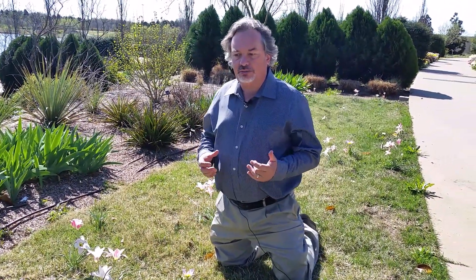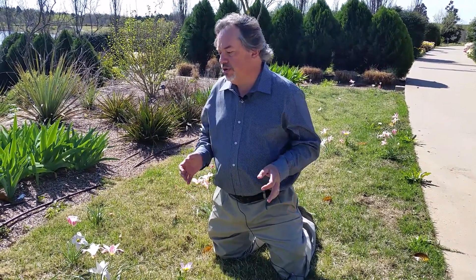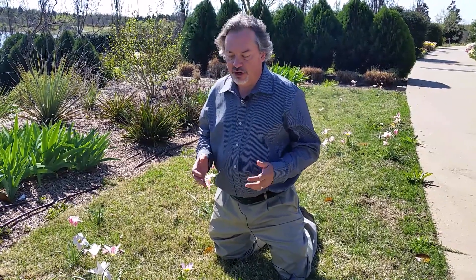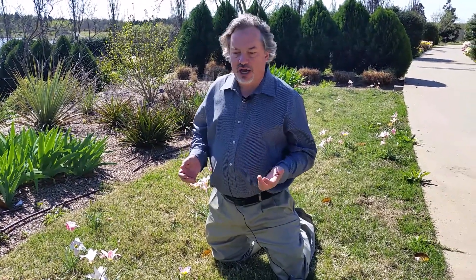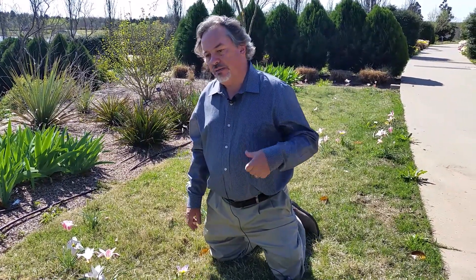The beauty of species tulips in many cases is that they can perennialize — they can come back year after year in your garden. Here we've put them in this strip of buffalo grass and they seem to be doing okay. We just have to keep the spring weeds out of them, but otherwise they look good. Now we'll go show you a third one.